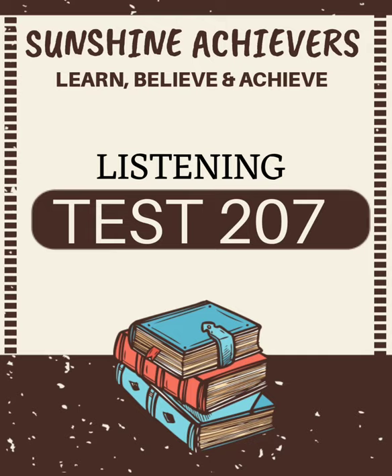Before you hear the rest of the conversation, you have some time to look at questions 8 to 10.